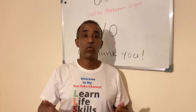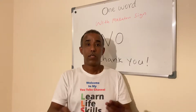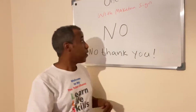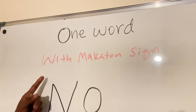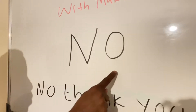Hey guys, today's sign is 'no'. Let's read together — ready, steady, go! We're learning one word today and I will sign it with Makaton sign. The word is: no.